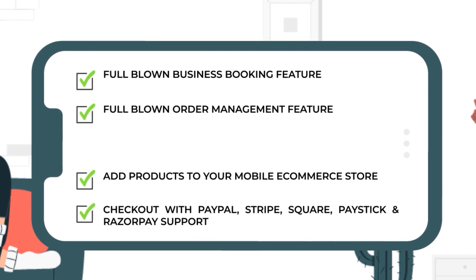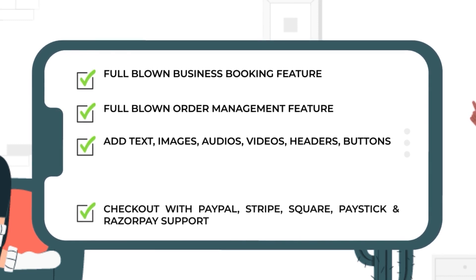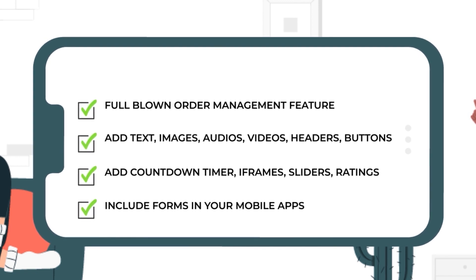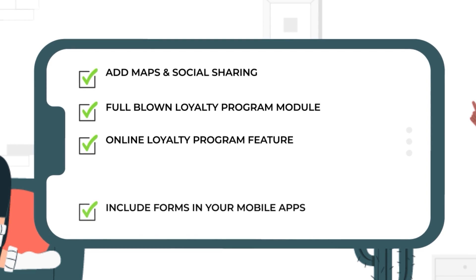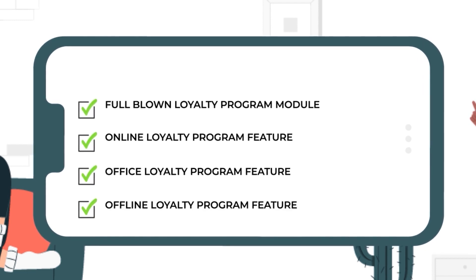Add texts, images, audios, videos, headers, buttons. Add countdown timer, iframes, sliders, ratings. Include forms in your mobile apps. Add maps and social sharing. Full-blown loyalty program module with online, office, and offline loyalty program features.